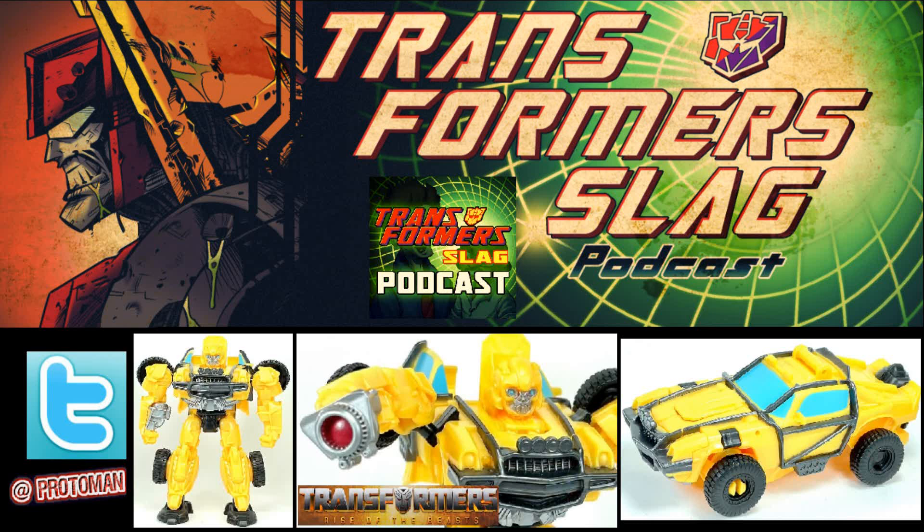In the initial wave — wave one — these are going to be shipping out April 1st. So literally within a couple of days of this recording, they will probably be hitting your stores. The case assortment will include Battle Changer Bumblebee, Battle Changer off-road Bumblebee — so there are two Bumblebees — Battle Changer Rhinox, and Battle Changer Mirage.